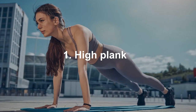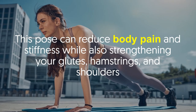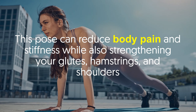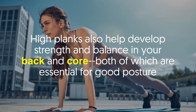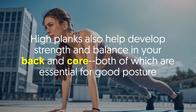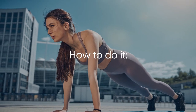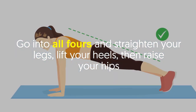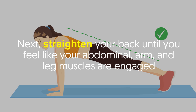High plank. This pose can reduce body pain and stiffness while also strengthening your glutes, hamstrings, and shoulders. High planks also help develop strength and balance in your back and core, both of which are essential for good posture. To do it, go into all fours and straighten your legs, lift your heels, then raise your hips.